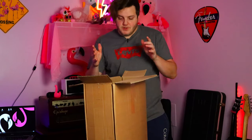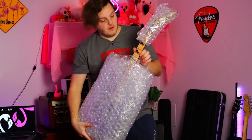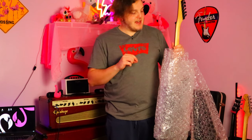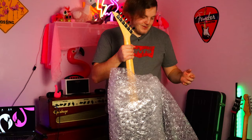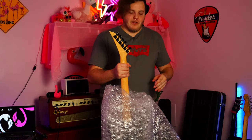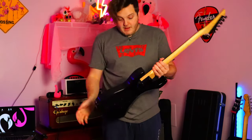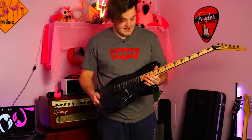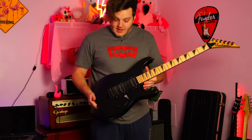Alright, moment of truth — let's see what we got. Straight away we can see the maple fretboard, so far so good. Fun fact: I used to have guitars delivered to my old office job a lot and would unwrap them there. Everybody knew me for ordering guitars all the time, so it was kind of funny. But what I do care about is this...